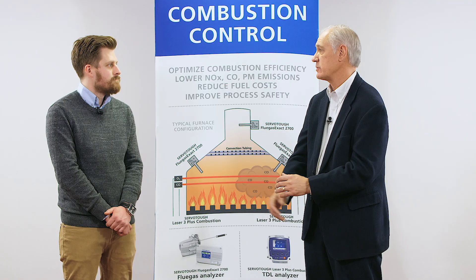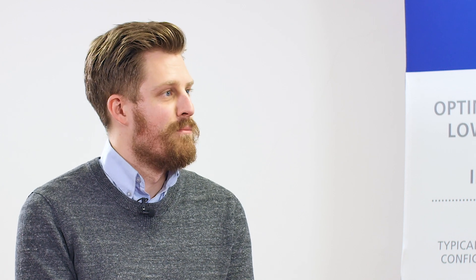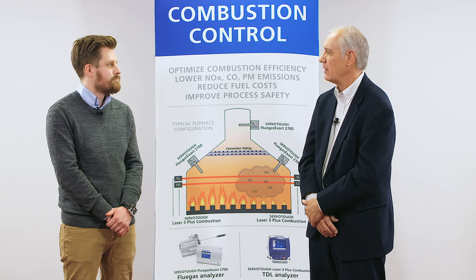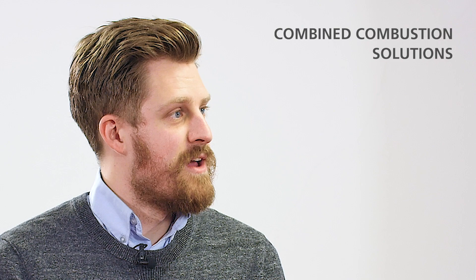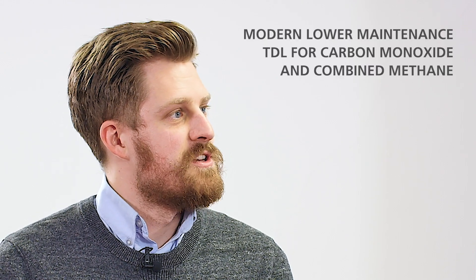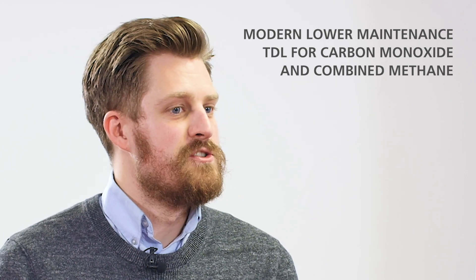So the summary would be that Servomex has a set of combustion solutions — both traditional zirconia and laser — that can be used for combustion control applications. You try to match the right technology to the right furnace? Absolutely — we can offer the more traditional trusted technology or the much more modern lower-maintenance technology depending on customer requirements. We're also seeing a lot more customers now use zirconia for oxygen, as it is industry-proven, and then use TDL technology to measure CO and combined methane, which gives fine control on the combustion process and a safety methane measurement.